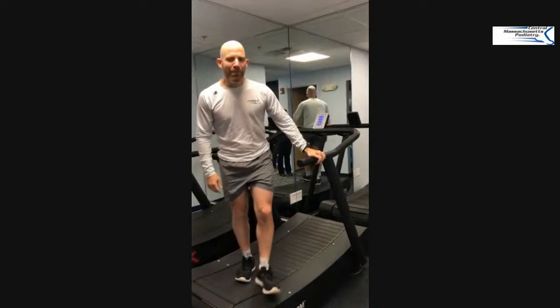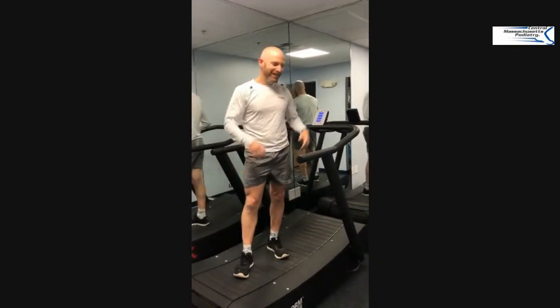That was tiring. But come check out the new Westboro office and our new TrueForm treadmill.